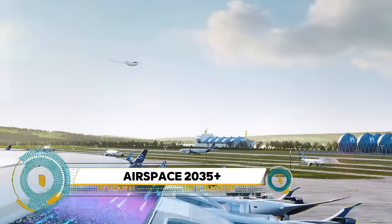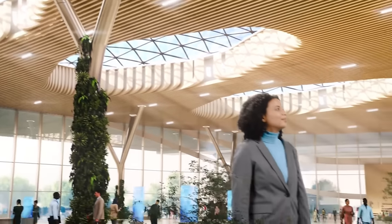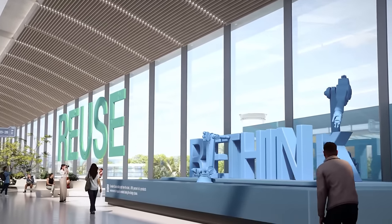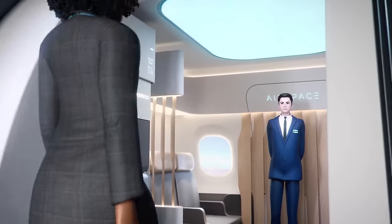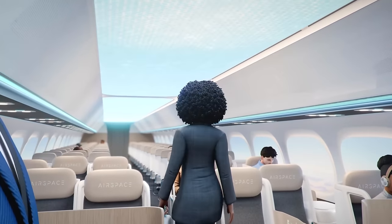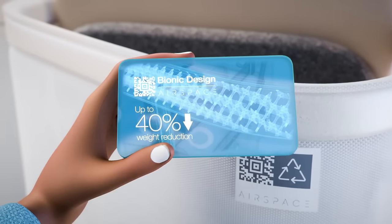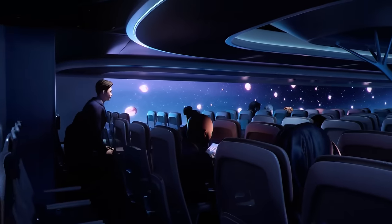Airspace Cabin Vision 2035+ is an ambitious glimpse into the future of aviation interior design, conceived by Airbus. This visionary concept transcends traditional notions of aircraft cabins, offering a holistic and immersive passenger experience with a focus on sustainability, comfort, and connectivity. It reimagines every aspect of the flying experience, from spacious and modular seating arrangements to personalized in-flight entertainment and wellness features, catering to the diverse needs of travelers.